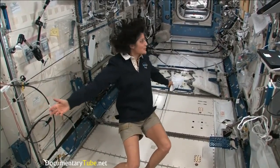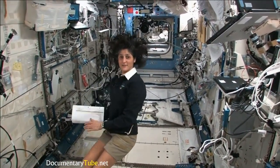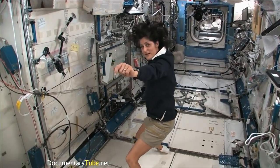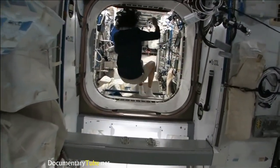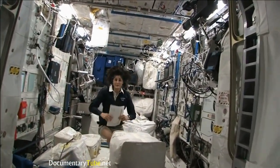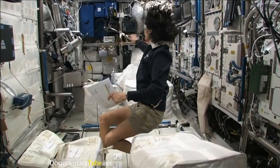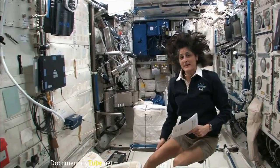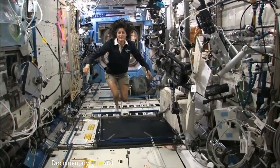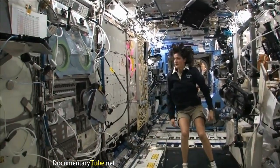Right now we're in the Japanese laboratory, one of many labs here on the International Space Station — it's on the left-hand side. We're also going to the right-hand side — this is Columbus, the European module, which has science experiments all over and is where we do a lot of our medical experiments. And here we are in the U.S. laboratory, also with science experiments on all the walls.